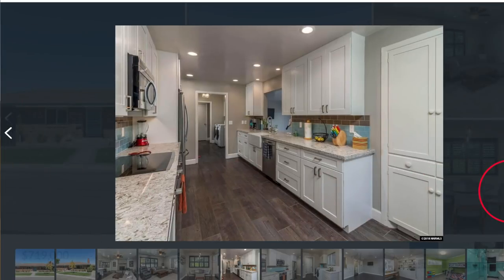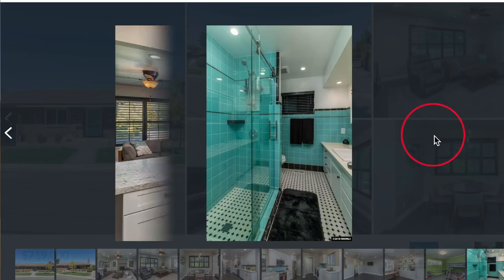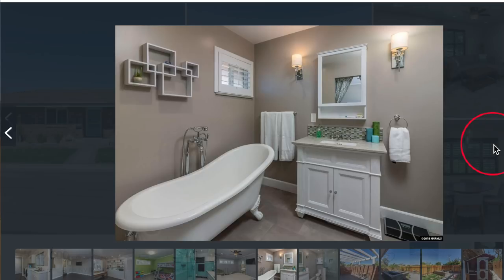Now we've moved to the kitchen — they've redone the countertops, the stoves, all new appliances. In the bathrooms they've really kept that '60s appeal but updated and modernized it with seamless glass. It's an absolutely beautiful bathroom.